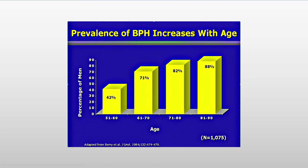About 30% of men who are in their 60s will have either moderate to severe symptoms caused by this BPH, so it's very, very common.